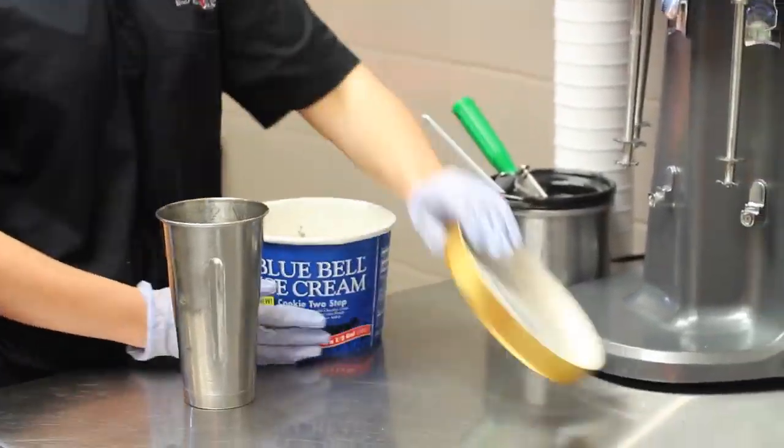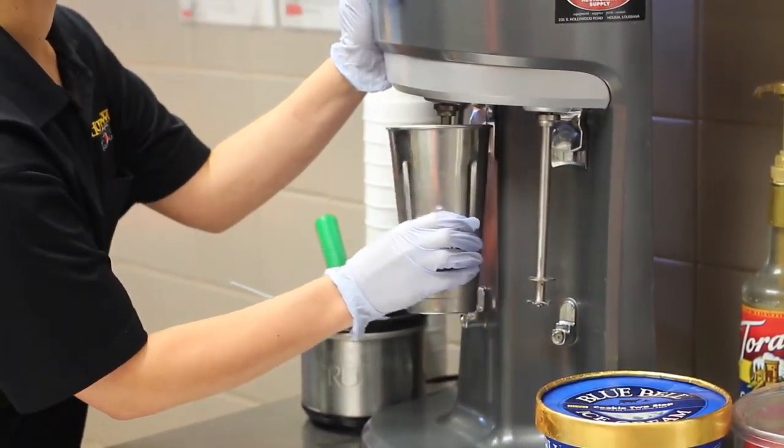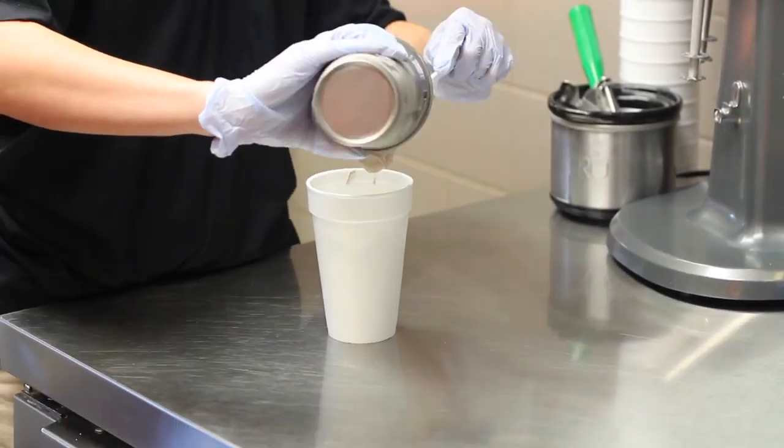So Brittany, how did you guys come up with this? Tomorrow is National Hot Dog Day, July 23rd. We wanted to do something different, crazy. We already do Blue Bell homemade vanilla hand-spun shakes, so we were like, why not get their new flavor? It hasn't even been out for a week yet, so we just decided to go ahead with it.